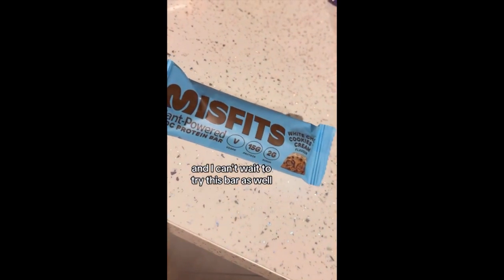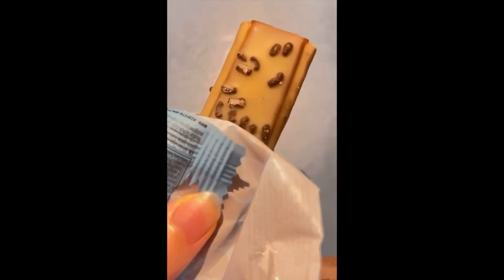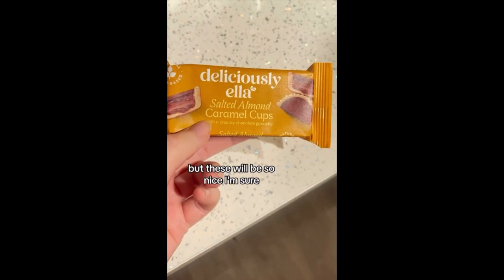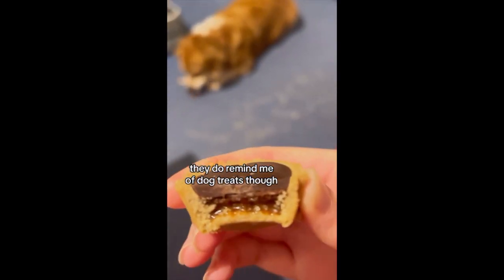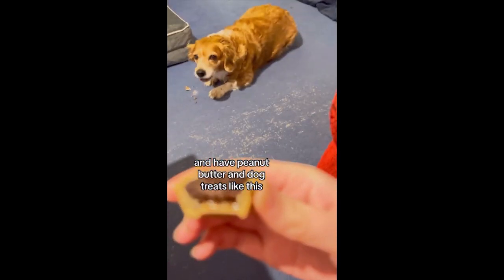I'd also like to try this chocolate cookies and cream bar. That was embarrassing — I didn't like that bar even though I wanted to try it for ages. But these will be so nice I'm sure; this is what they look like. They are alright but they do remind me of dog treats, because you can have fake chocolate and peanut butter in dog treats like this.